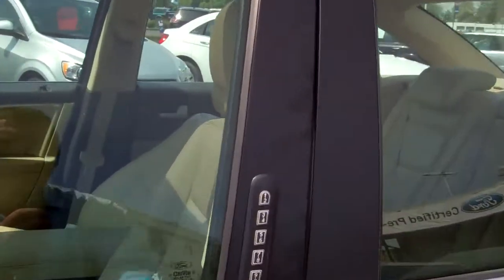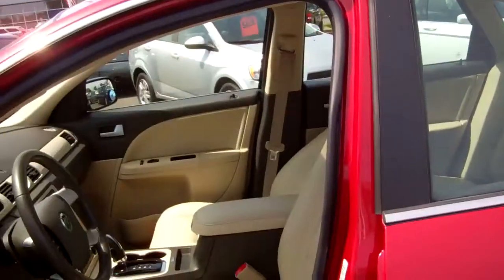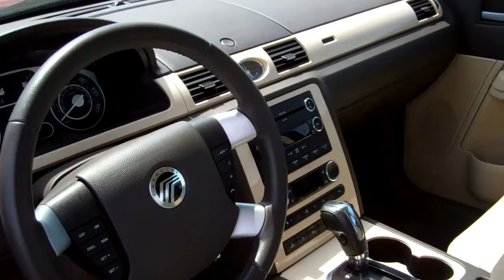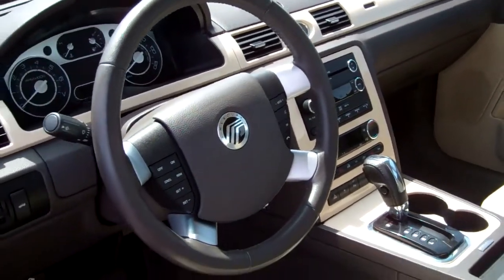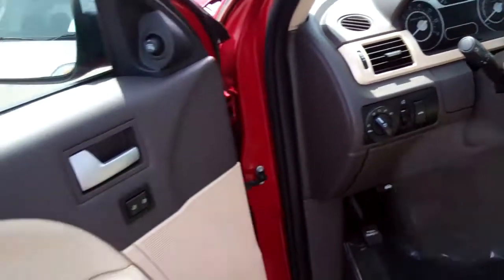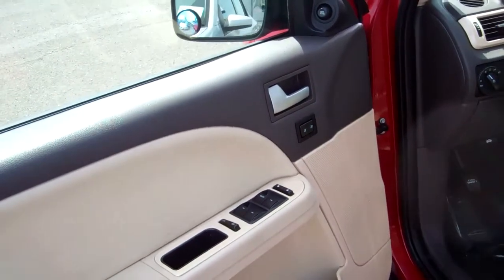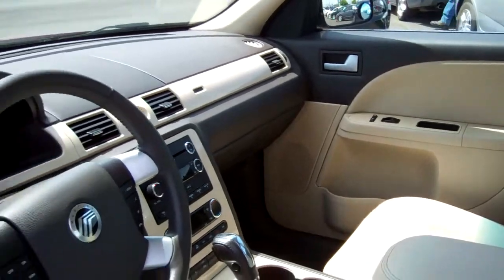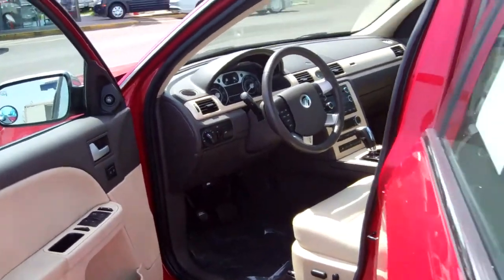Let's take a look inside. You have keyless entry — you go to the mall, leave your keys in your car, and just press the access code. You've got a premium sound system with six-disc CD changer, redundant steering control, power windows, mirrors, doors and locks, including memory seats for you and your wife. Beautiful wood trim — that's just gorgeous.